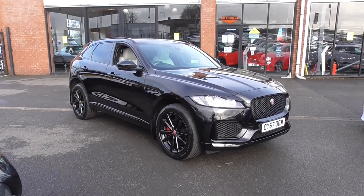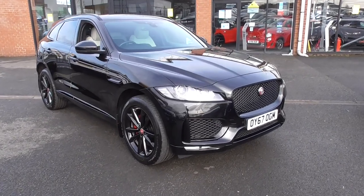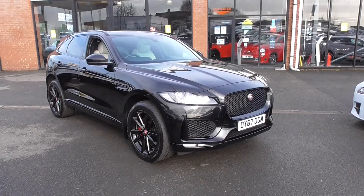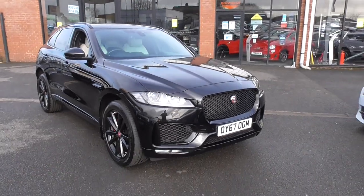First of all, it's finished in the stunning and highly desirable Santorini black metallic paintwork. You've got a full exterior black package with that one as well, so when you see the car the road presence is absolutely immense — black on black. And then straight away inside you can see a bit of that ivory leather, which is quite a nice contrast.